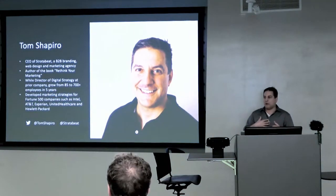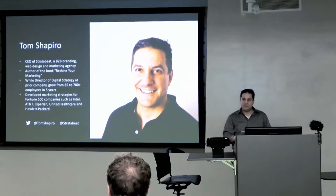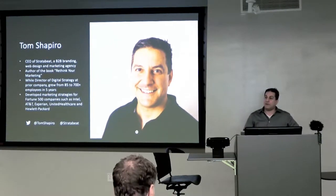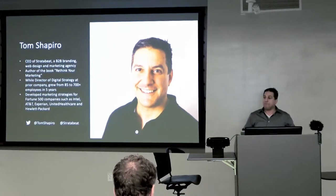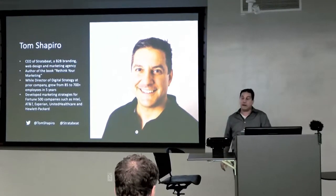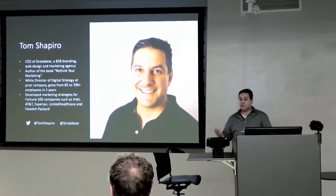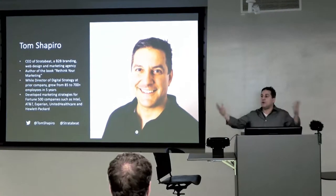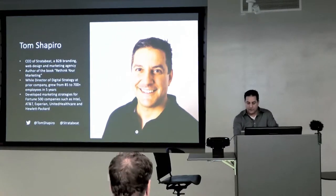A little bit of background on myself. I'm Tom Shapiro, CEO of Stratabeat, an agency just north of Boston in Burlington. We're a B2B branding, web design, and marketing agency. I wrote a book called Rethink Your Marketing, and I'll be coming out with a new book called Rethink Lead Generation very shortly. At my last agency, I was director of digital strategy and helped the company go from 85 employees to over 700 in five years. Through my career I've worked with everyone from startups to mid-sized companies, and at my last agency we focused on the Fortune 500 — AT&T, 10 different brands at Procter & Gamble, Hewlett-Packard.